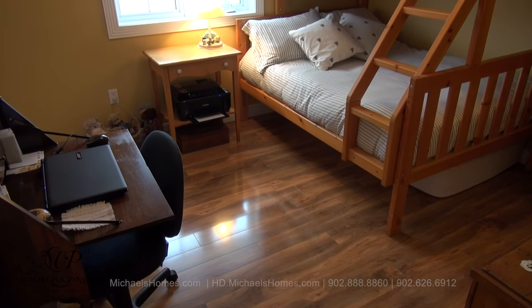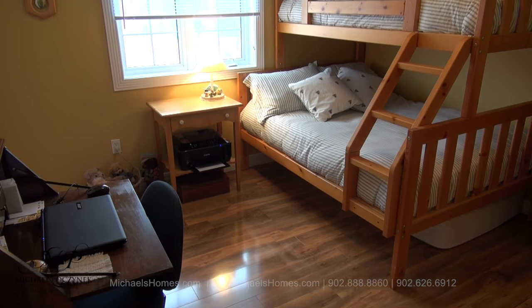Next to that bedroom is this large bedroom here, which has a view of your backyard.